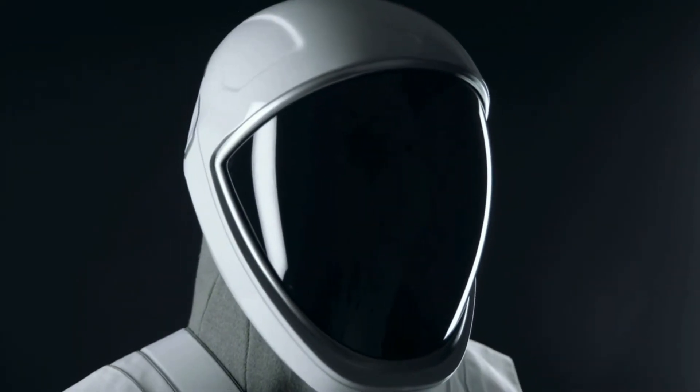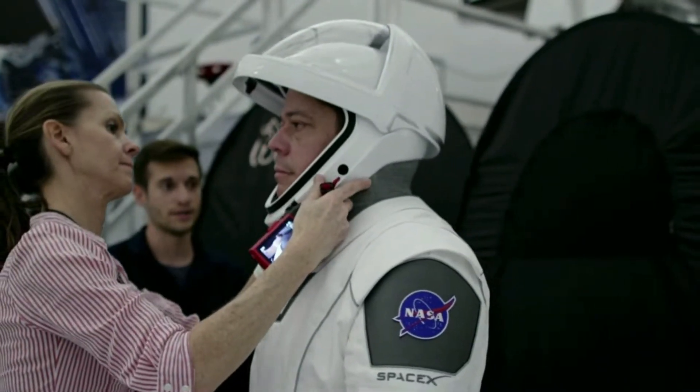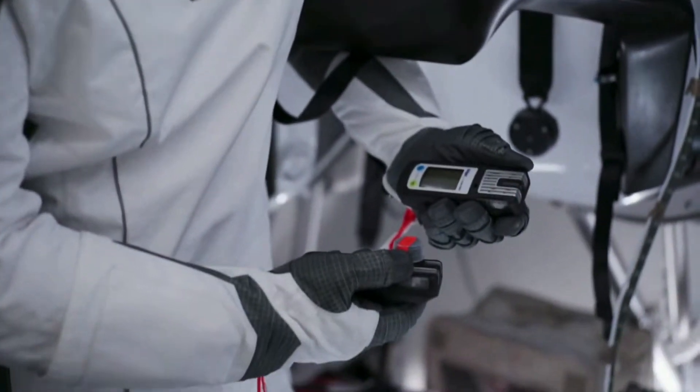We designed the helmet in-house. The helmet serves a number of different functions — obviously it's protecting the crew's head and it's retaining gas like the rest of the suit, but it also houses the microphones as well as the valves that are regulating pressure in the suit. We had to design the gloves so that they would work with the touchscreens, but the gloves also still had to do a number of other things like the rest of the suit.